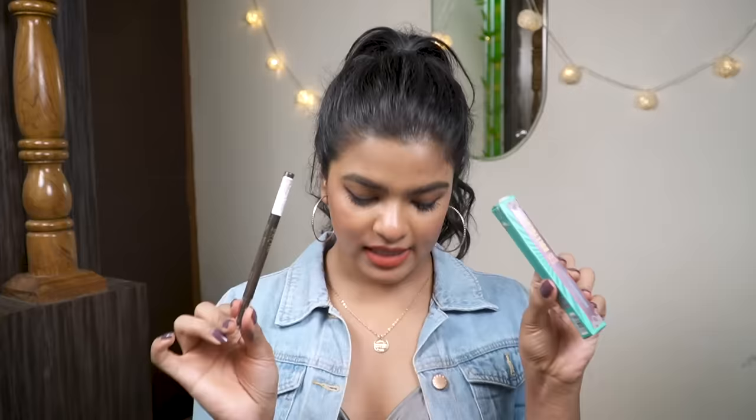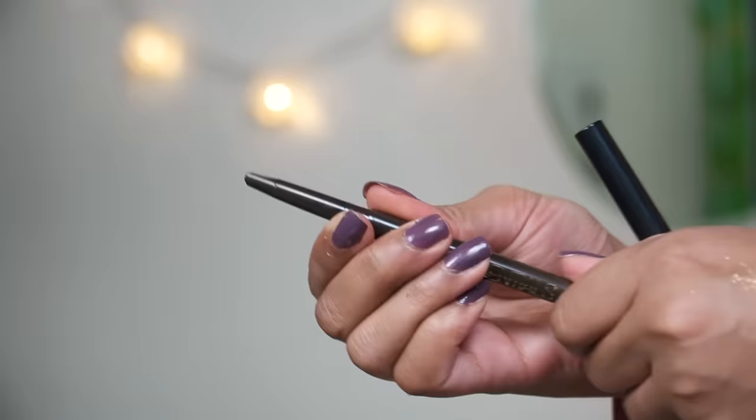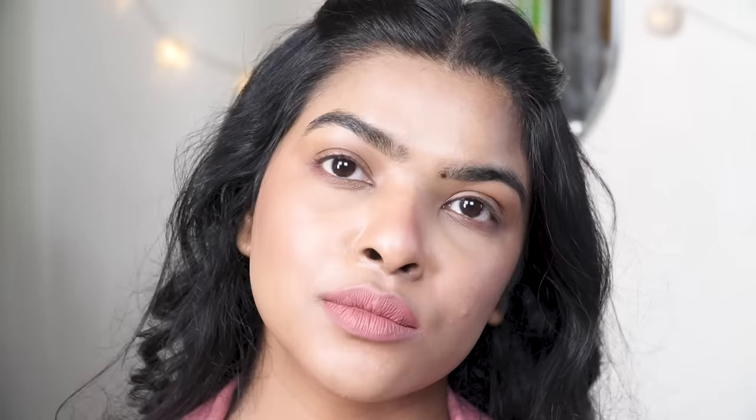Next is eyebrow stuff — the last items in this haul. This is the Forever 52 Brow Essentials Crayon in shade Cocoa. One side has a brush to comb through your brows; the other side you twist to reveal an angular-shaped product — very similar packaging to Sugar's Brow Definer. The color is not something I'd prefer; I like my eyebrows close to my natural jet black or dark brown. You can see I've filled in my brows but it's not really my style. I'll still use it layered with another eyebrow product, as I did today.